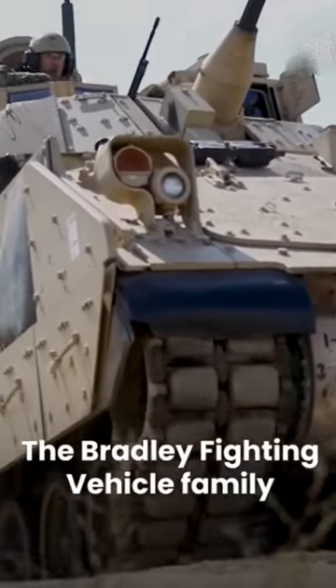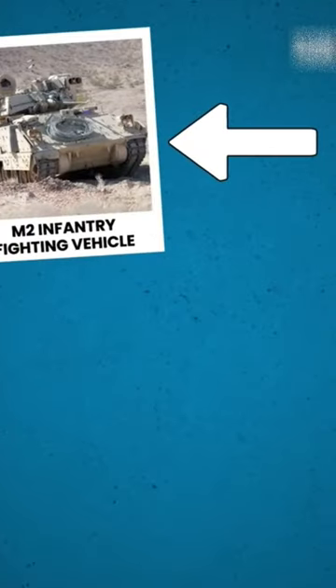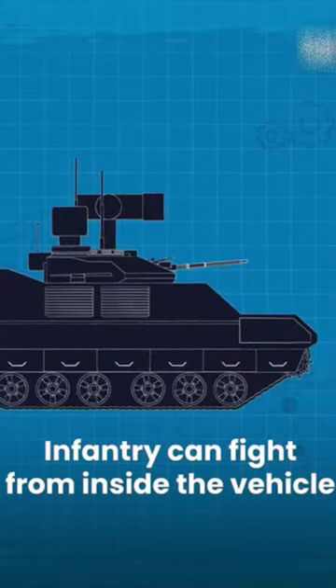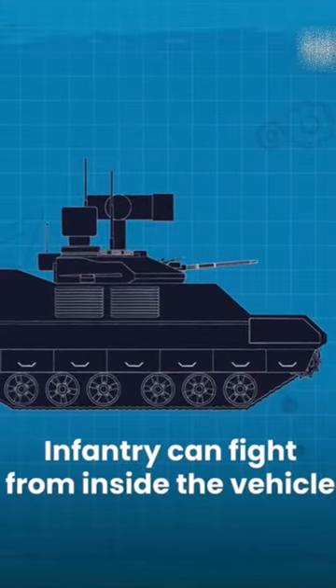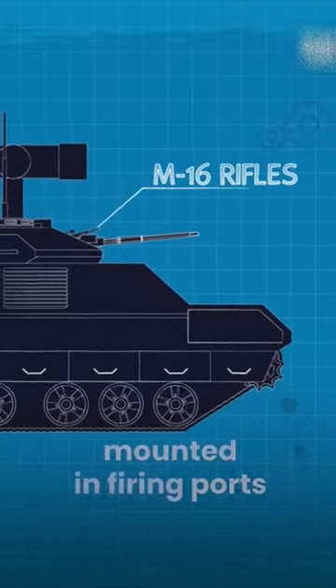The Bradley Fighting Vehicle family currently consists of two vehicles: the M2 Infantry Fighting Vehicle and the M3 Cavalry Fighting Vehicle. Infantry can fight from inside the vehicle by using modified M16 rifles mounted inside the vehicle.